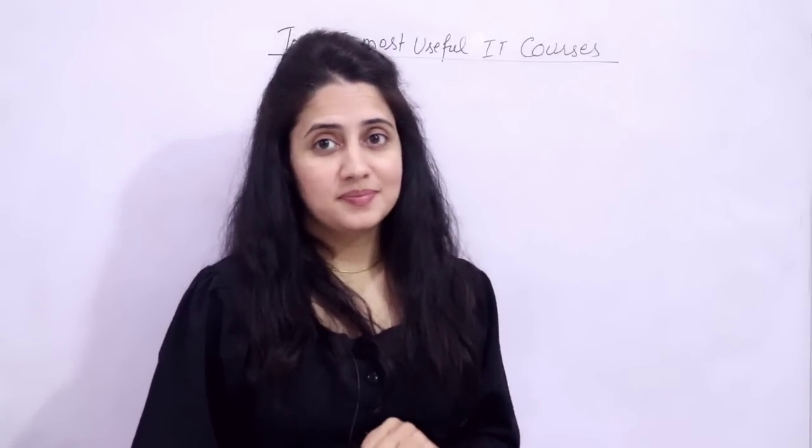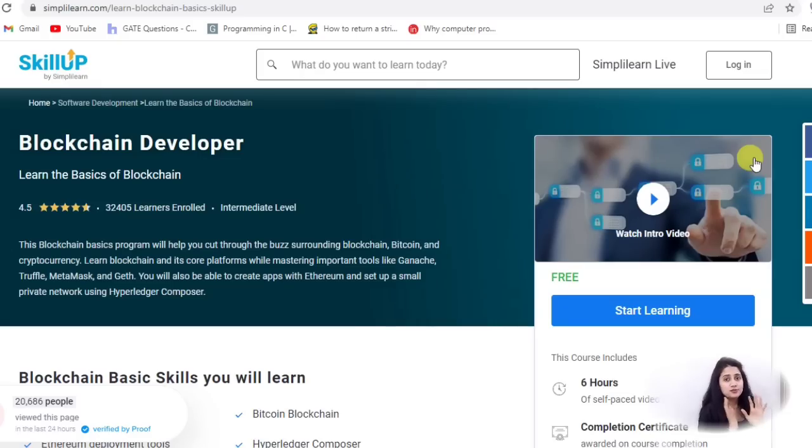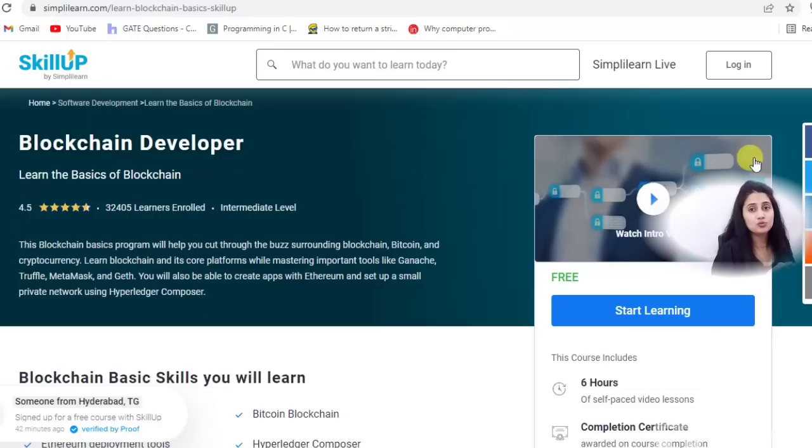The second course is blockchain developer. Blockchain development is the future — it's a revolutionary technology because it helps reduce risk, stamps out fraud, brings transparency, and many companies are already using it. Even the Indian government announced they are going to launch a digital currency in 2022 based on blockchain. This technology is used in payments, cryptocurrencies, and cyber security, and it is an emerging technology — it is the future.